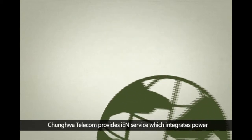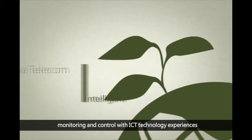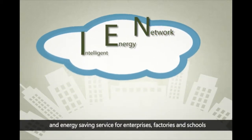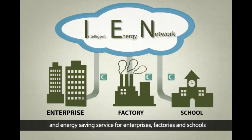Chunghwa Telecom provides IEN service, which integrates power monitoring and control with ICT technology experience. The IEN Cloud Platform provides power monitoring, environment management, and energy-saving services for enterprises, factories, and schools.